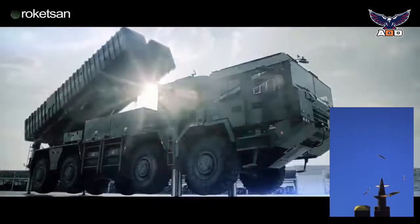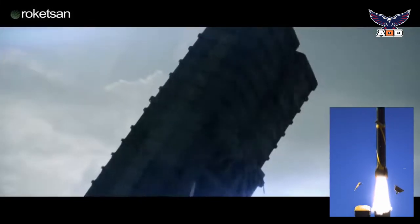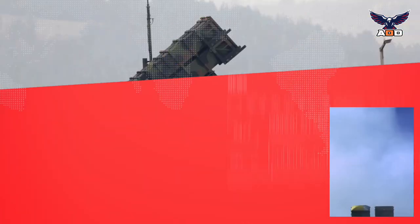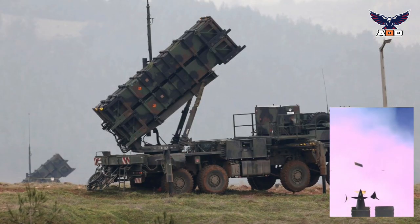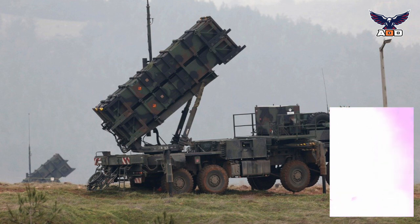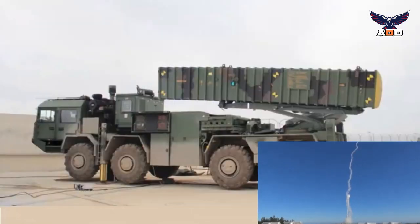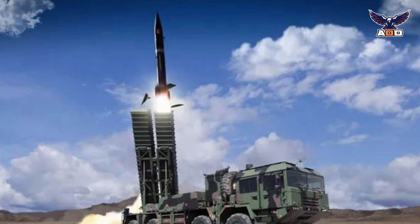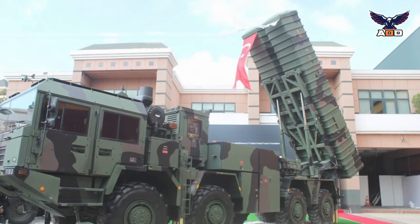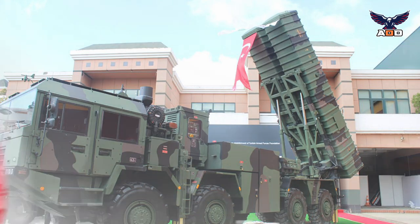It was first used operationally in 2019, when at least one missile was launched from Turkish territory against targets in Iraq. Even though the Khan is a Turkish system, major components were developed abroad or came from other countries. The missile was developed in China, and the high mobility wheeled chassis comes from Belarus. The Khan is essentially a Turkish license-produced version of the Chinese M20 system.